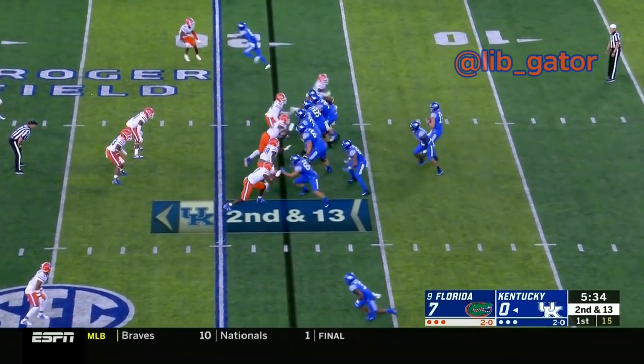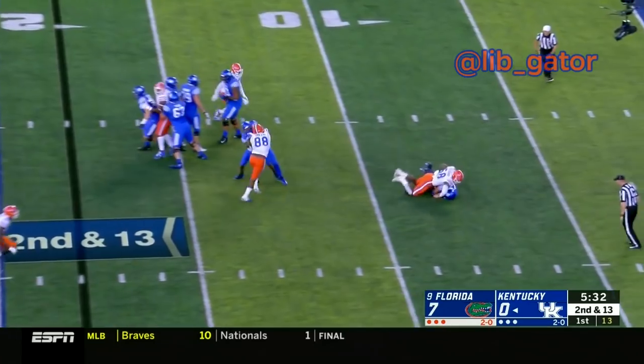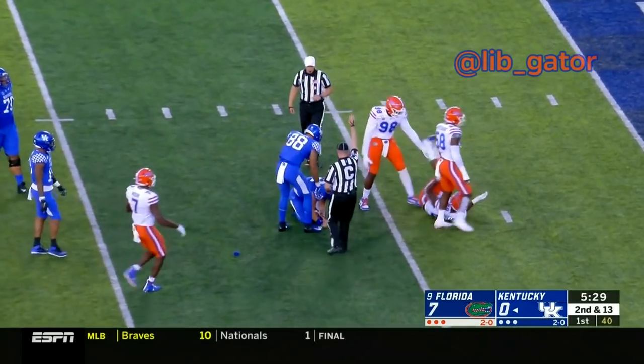Receiver out wide to the right and also receiver Lynn Bowden wide to the left. Here's a pressure and the Gators are going to get a sack — beautifully done by Jonathan Renard.